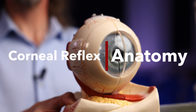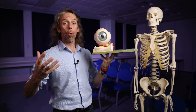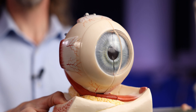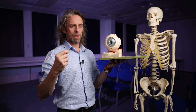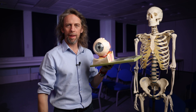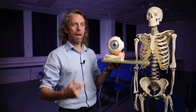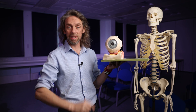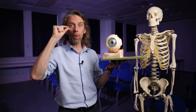The corneal reflex, or the blink reflex. The cornea is an incredibly sensitive part of the body, and it really hurts if you poke something in your eye. It's actually quite hard to poke yourself in the eye because there are loads of safety mechanisms built into the body, and the corneal reflex is kind of the last line of defence. If the cornea is touched, both eyelids will close — even if only one cornea is touched.